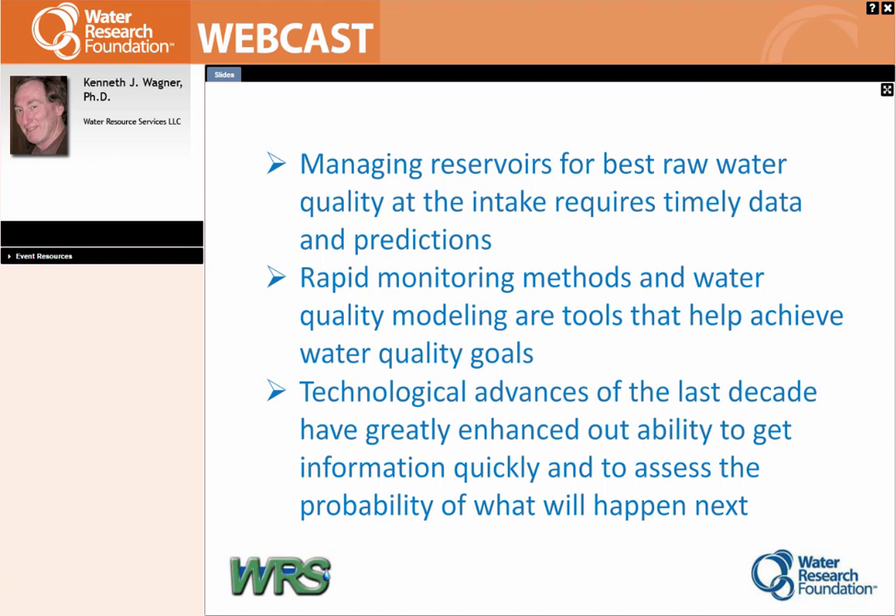When you're managing a reservoir and you want your best water quality, you really do need timely data and predictions. What does 'rapid' really mean? We're usually talking real-time or near real-time, and you certainly don't need that for everything. I get a little concerned that rapid or remote monitoring things are starting to replace people actually going out and getting in touch with the reservoir and the watershed — we don't really want to do that. Almost all rapid monitoring protocols still require people to go out and calibrate, so it doesn't replace field activities; it augments and supplements them.